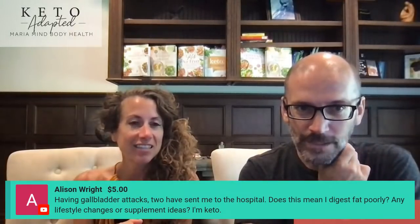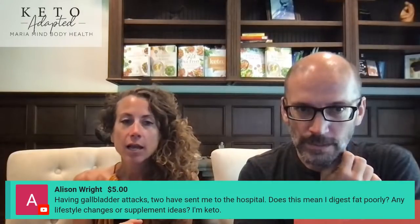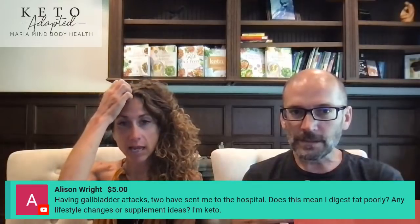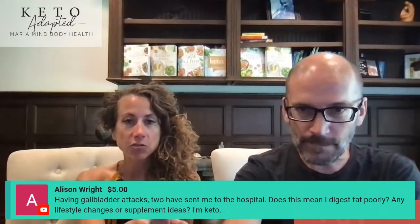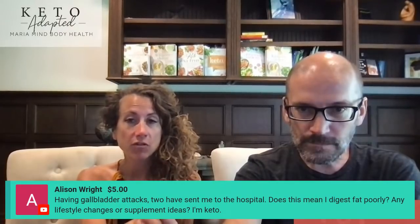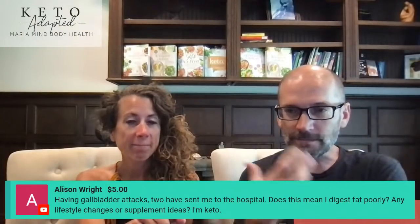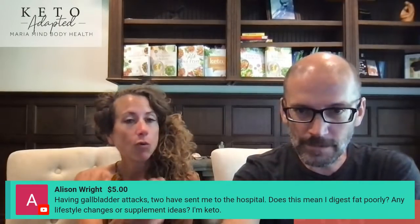Super chat: someone has had gallbladder attacks that sent them to the hospital — does this mean they digest fat poorly? It may be an adjustment to eating more protein or this way of eating. If you're eliminating vegetables, it could be oxalate dumping. Add 300 micrograms of vitamin K2 with your first meal of the day — I like the Just Thrive brand. Add a digestive enzyme like Spectrazyme. Make sure you're 100% gluten-free, as gluten is an autoimmune issue with gallbladder problems.